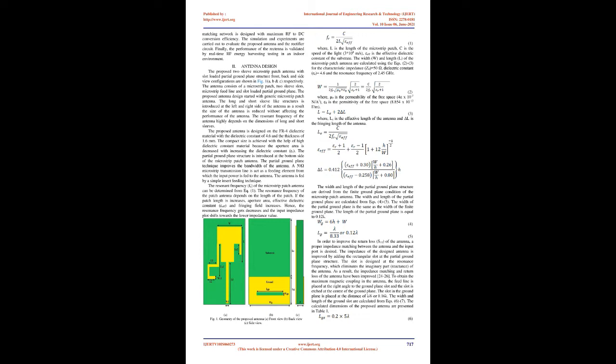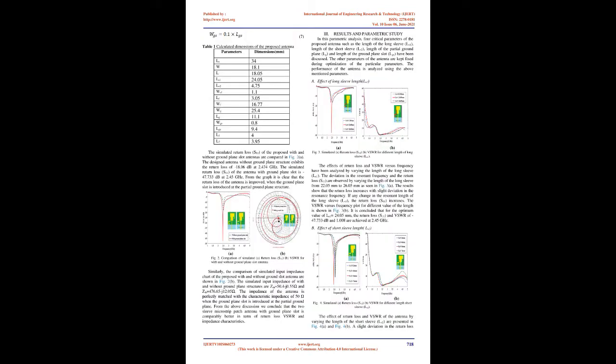In order to improve the return loss S11 of the antenna, proper impedance matching between the antenna and the input port is desired. The impedance is improved by adding a rectangular slot at the partial ground plane structure. The slot is designed at the resonance frequency, which eliminates the imaginary part (reactance) of the antenna, improving impedance matching and return loss. To obtain maximum magnetic coupling, the feed line is placed at a right angle to the ground plane slot, and the slot is etched at the center of the ground plane at a distance of λ/6 or 0.16λ. The width and length of the ground slot are calculated from Eqs. (6)–(7). The calculated dimensions of the proposed antenna are presented in Table 1.